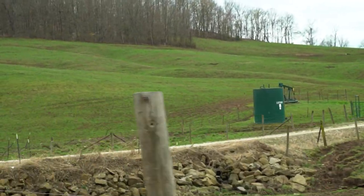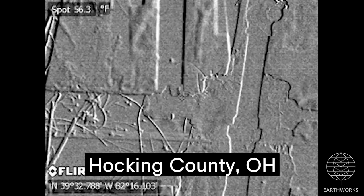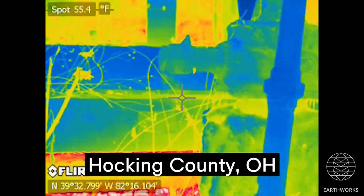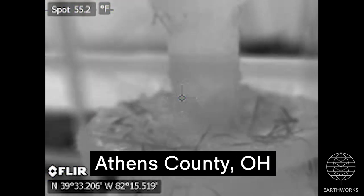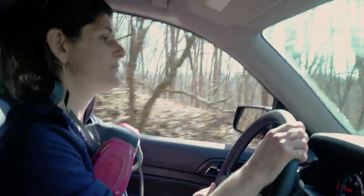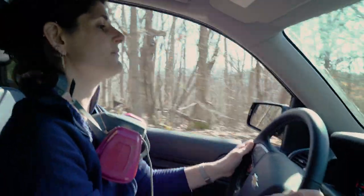Once you've actually gotten to see that pollution, it's kind of hard to forget it. I've seen minds change. I've seen decision-makers and elected officials become advocates to move away from this type of extraction.